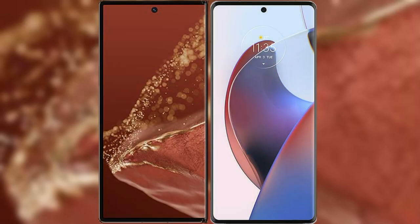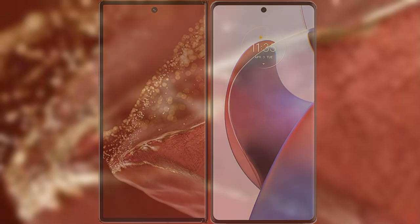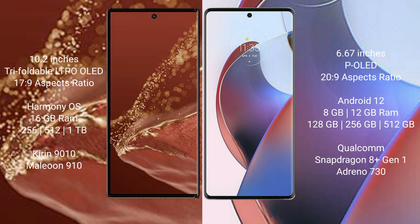I will compare the new Huawei Mate XT Ultimate with the Motorola S30 Ultra. The Huawei Mate XT Ultimate features a 10.2-inch triple foldable LTPO OLED display with a 120Hz refresh rate, while the Motorola S30 Ultra has a 6.67-inch OLED display with a 144Hz refresh rate.